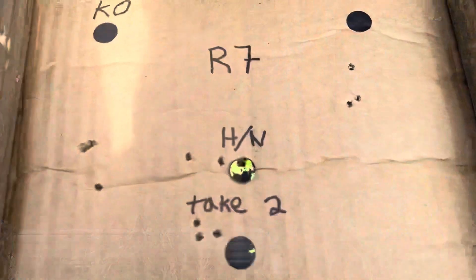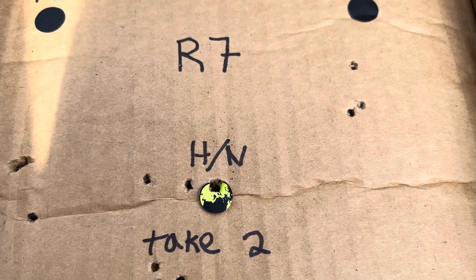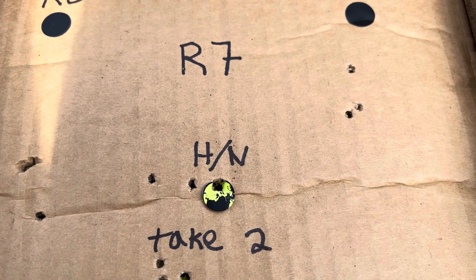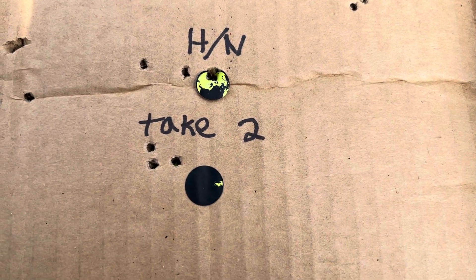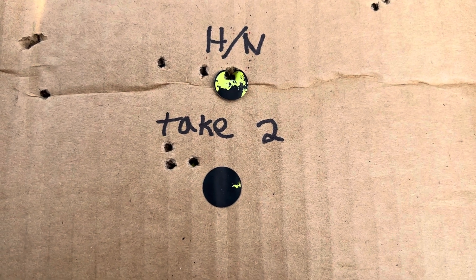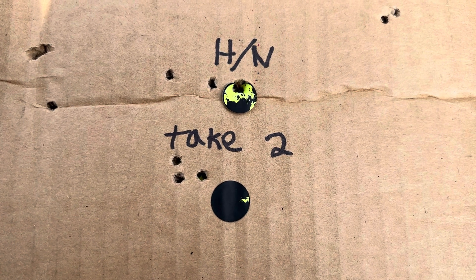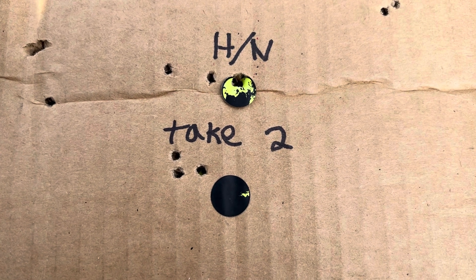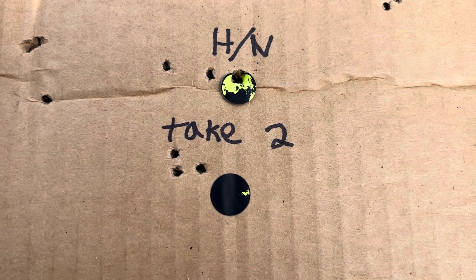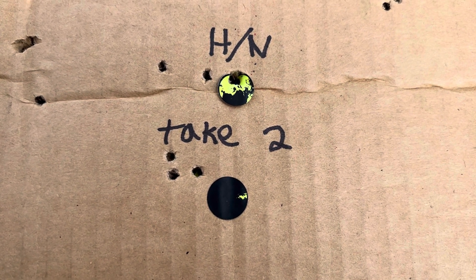So there is that first grouping with the H&N, but I unfortunately messed with my scope in the middle of the shooting and that third shot was a flyer due to that. So I did a take two — you could see that is a tighter group, about a quarter inch or so, and that's what I usually get out of this gun. Today's not one of my steadiest days either, but it grouped pretty well.